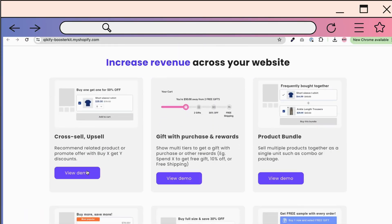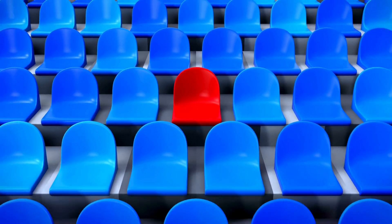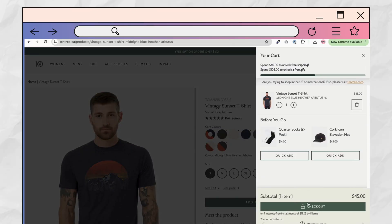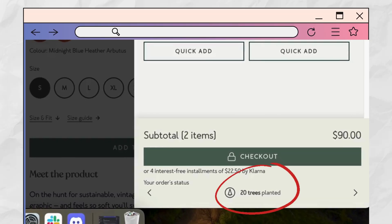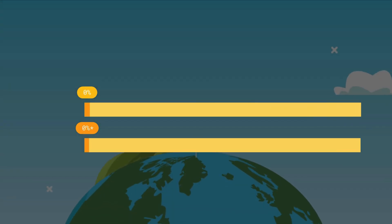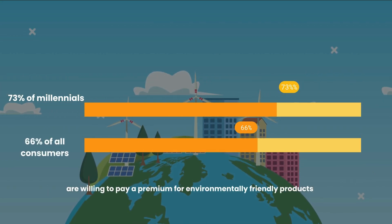Reinforce your brand values and unique selling propositions at checkout. Tentree does this perfectly — before customers reach the checkout page, they remind them that they're supporting a sustainable clothing brand. They show at checkout that for every item you buy, Tentree plants 10 trees, and even give you the option to plant a tree with an extra dollar. This simple reminder taps into customers' values. And 73% of millennials and 66% of all consumers are willing to pay a premium for an environmentally friendly product.